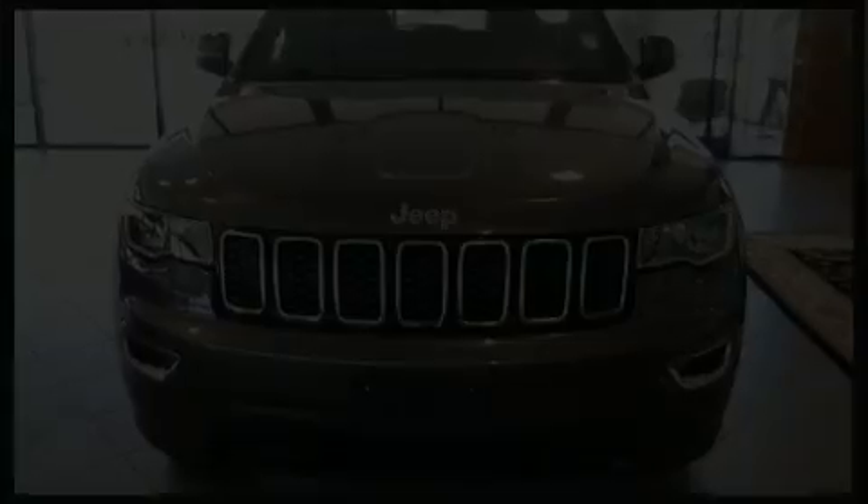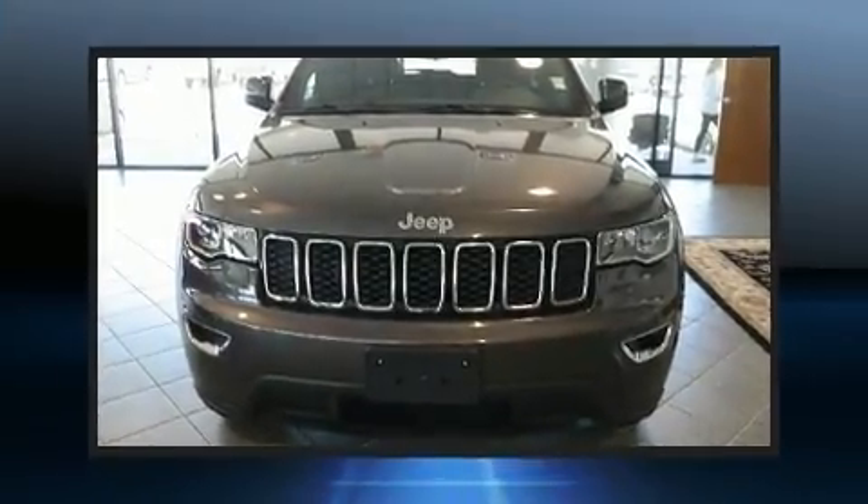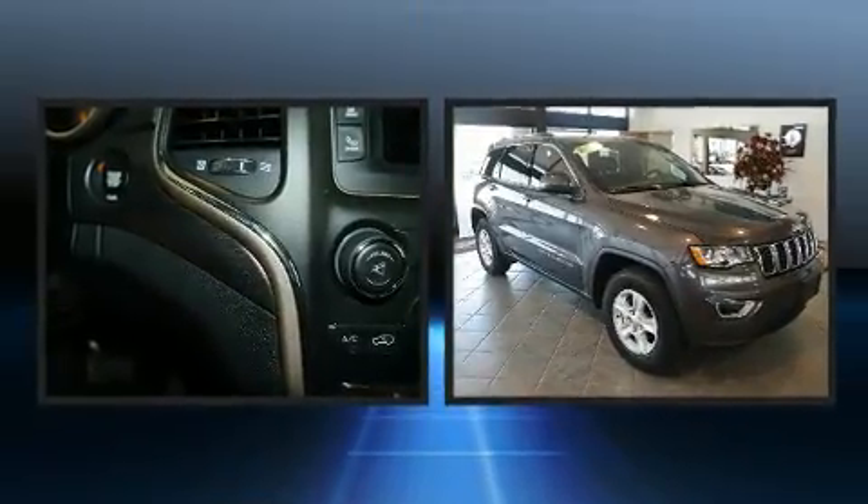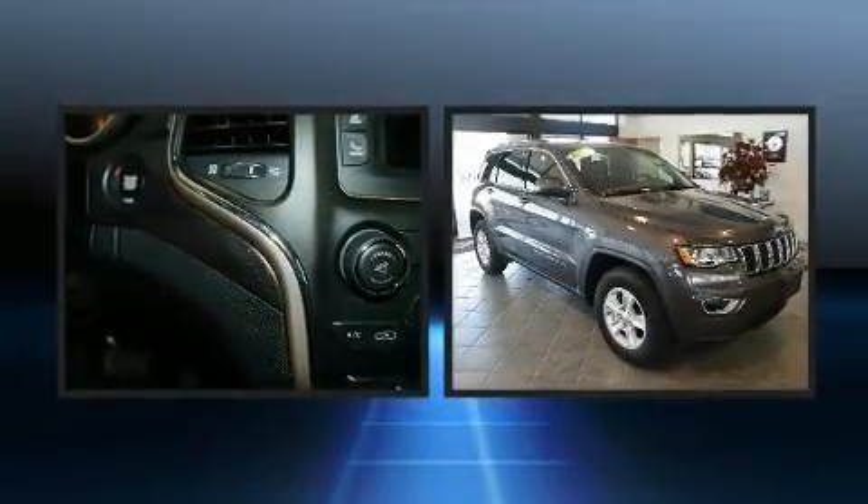Load your family into the 2017 Jeep Grand Cherokee. With fewer than 15,000 miles on the odometer, this four-door sport utility vehicle prioritizes comfort, safety, and convenience.